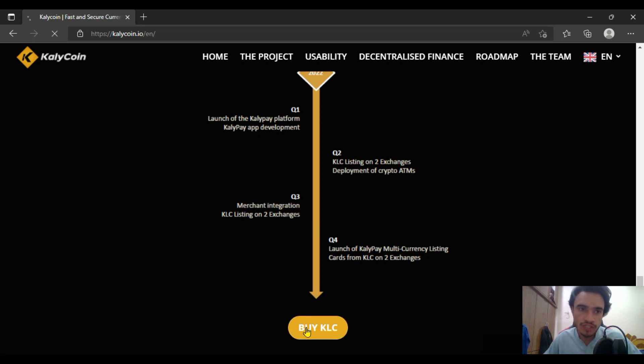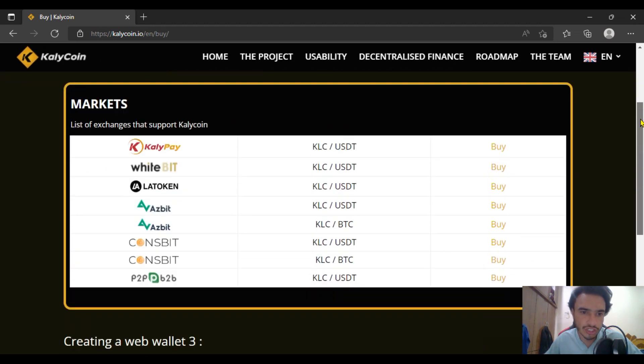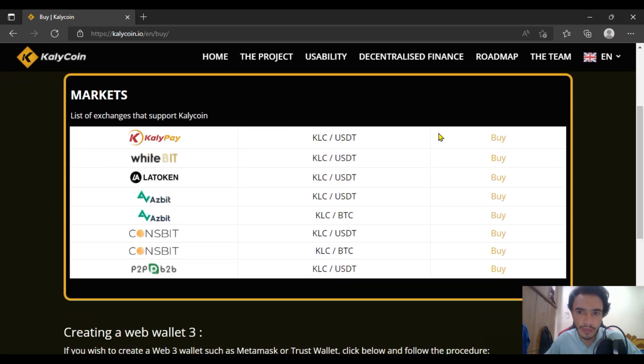If you click on it, I will get you to the top exchanges where Kelly Pay is listed. Kelly Pay is listed on its own exchange — Kelly Pay — as well as Kelly Coin KLC on WhiteBIT exchange in the USDT pair, Lab Token in the USDT pair, and WhiteBIT in the USDT pair.